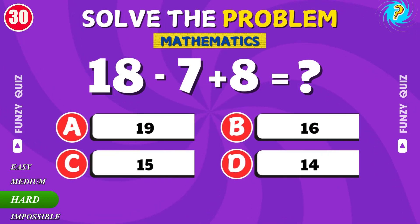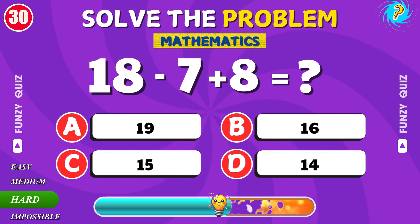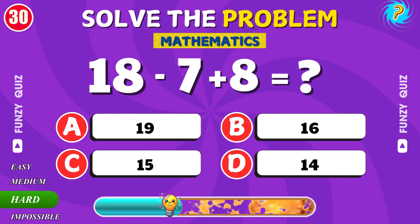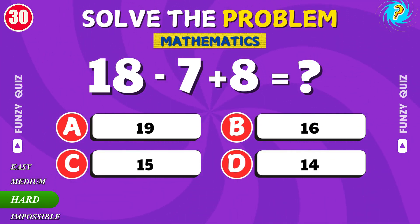What is 17 plus 8? Great. The answer is 19.